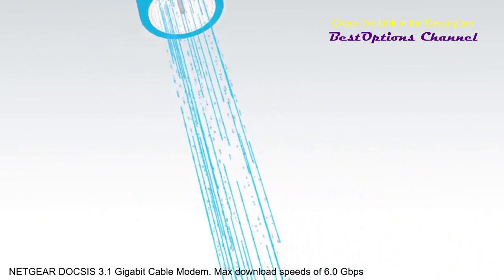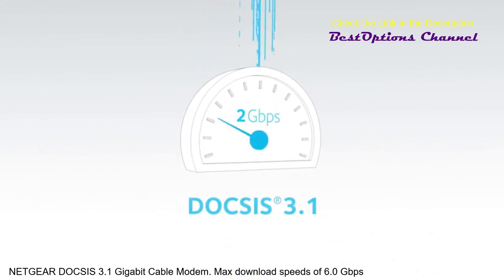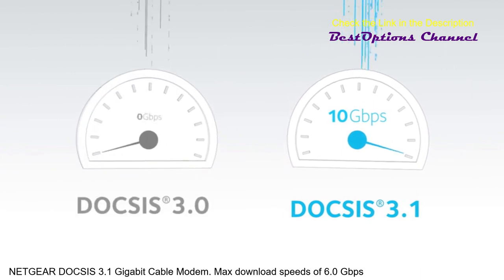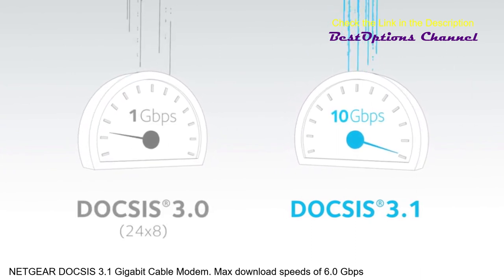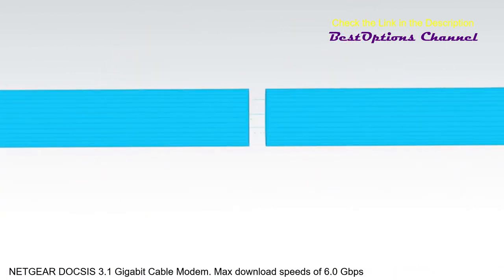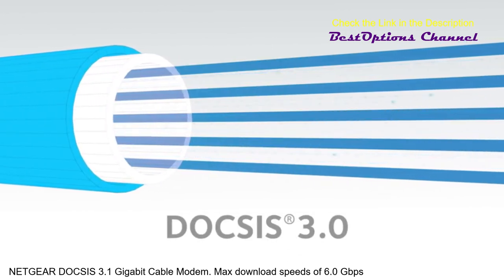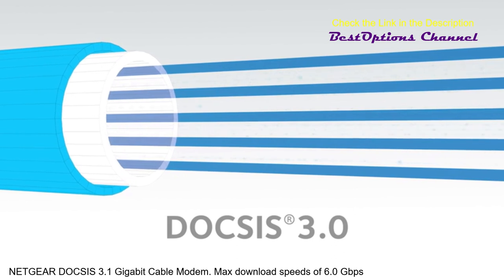In fact, speeds with the DOCSIS 3.1 standard could eventually reach up to 10,000 megabits per second — that's 10 gigabits per second, which is over 10 times faster than the older version of DOCSIS. For decades, older cable networks have used multiple frequency bands to allow simultaneous transmission of several signals through the same coaxial cable.